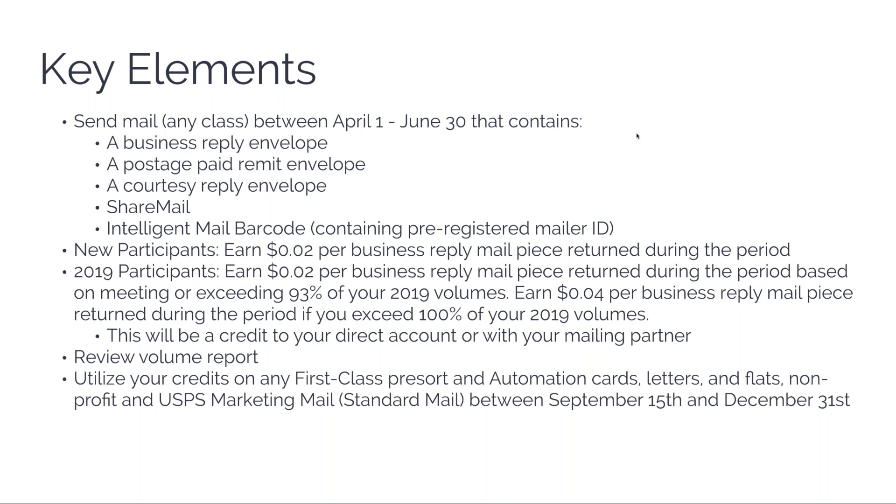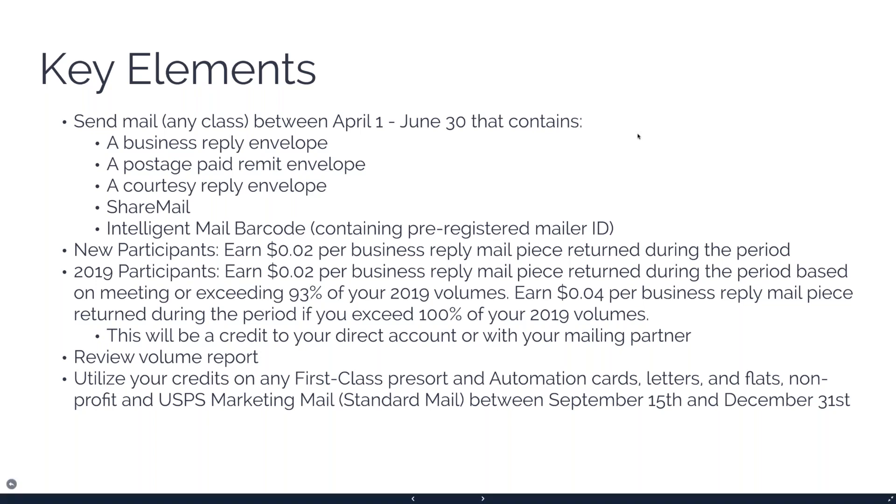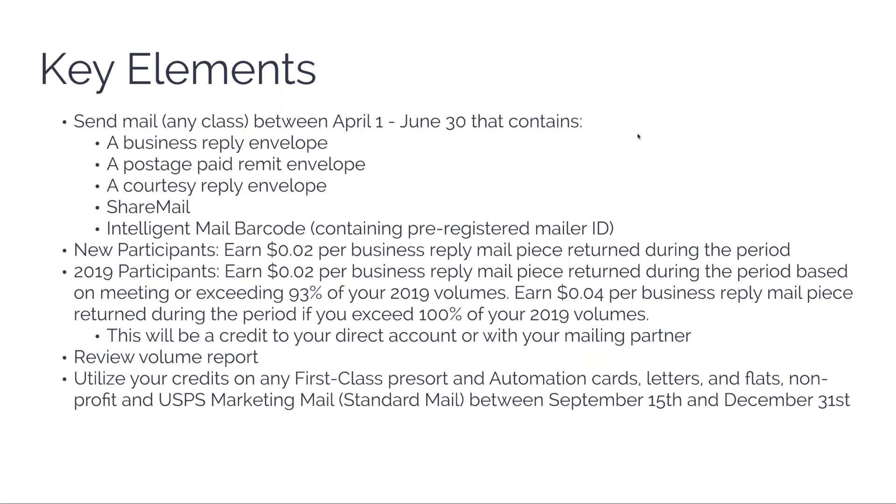The Intelligent Mail Barcode needs to be used, and it has to have a pre-registered mailer ID. That can usually be done by your mail house — they can use their own mailer ID and assign the campaign to you so that you get the money.